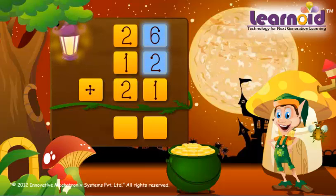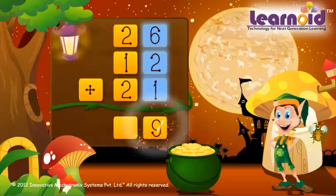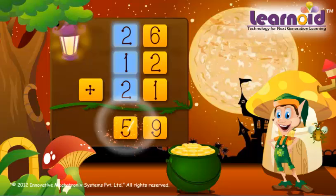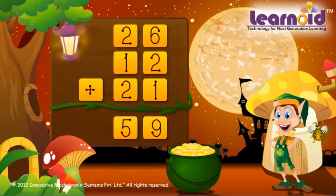6 plus 2 plus 1 is 9. 2 plus 1 plus 2 is 5. The sum of the numbers is 59.